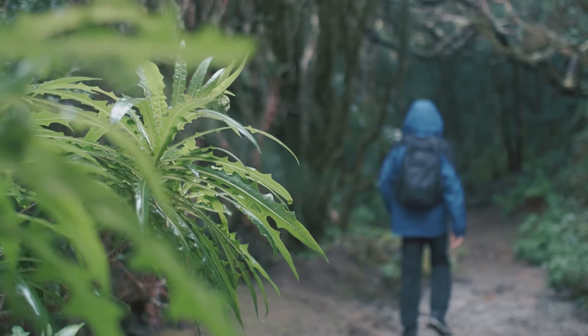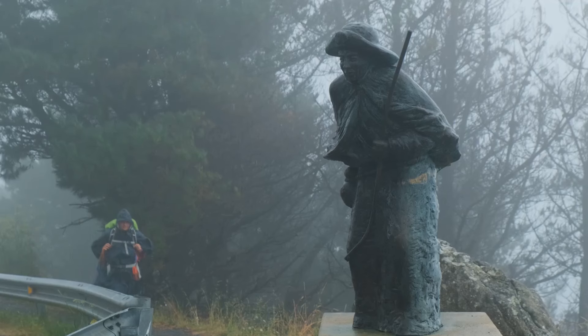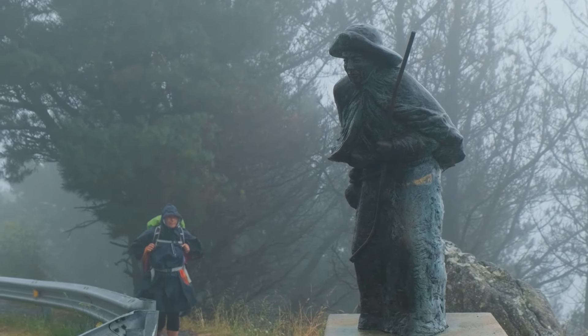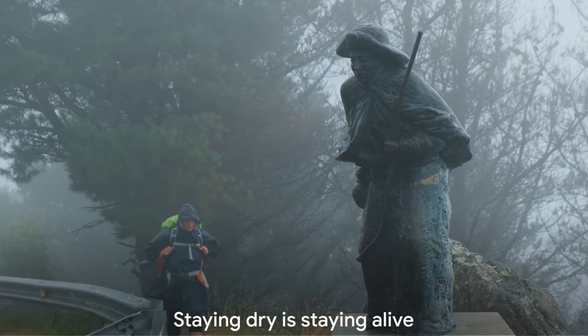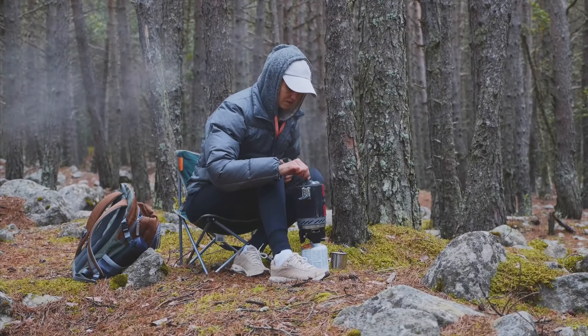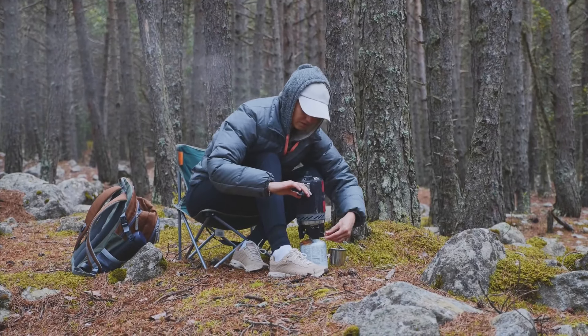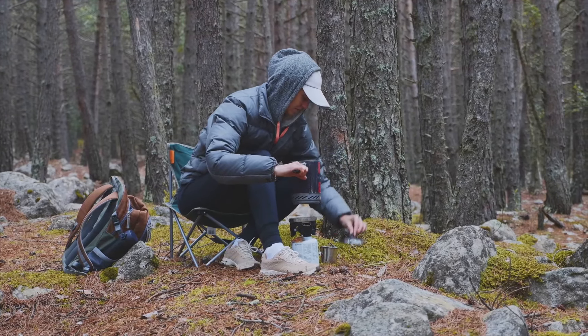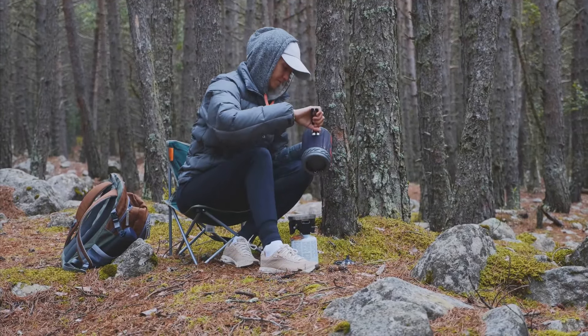Just apply a thin coat of wax on your gear, whether it's your jacket, boots, or backpack. The wax forms a barrier against water, repelling it instead of letting it soak in. This isn't just about comfort — it's about survival. Waterproof gear can keep you dry and warm, preventing hypothermia. Your gear will also last longer and perform better, making every adventure a safer one. Remember, staying dry is staying alive.